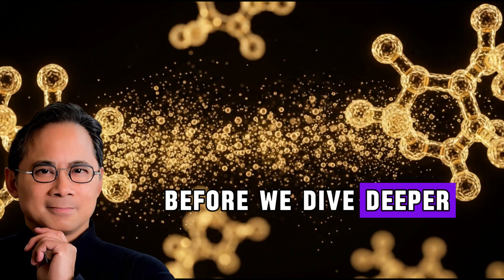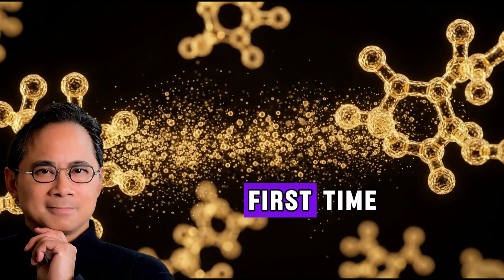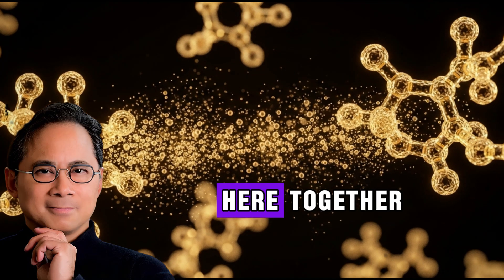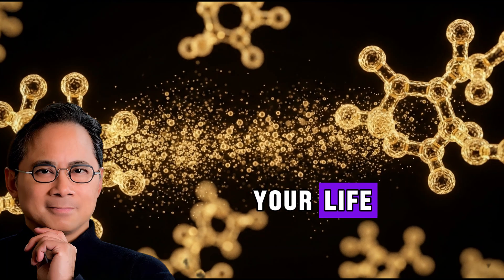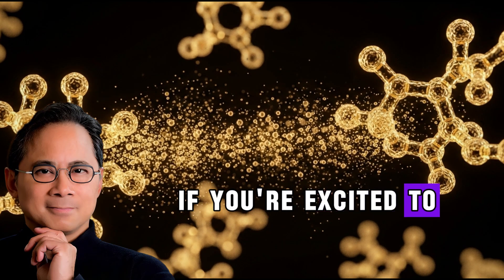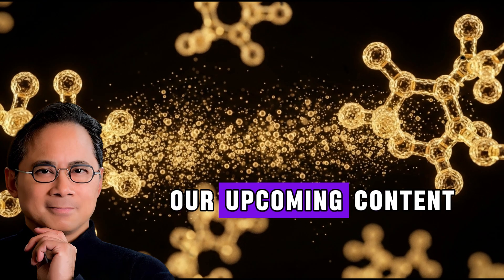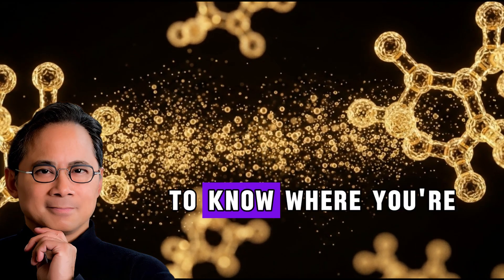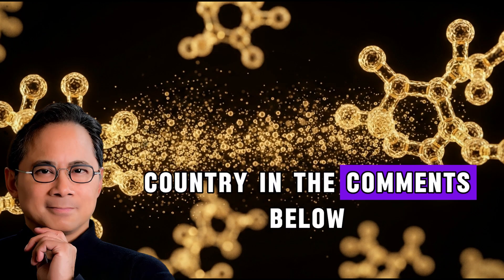Before we dive deeper into this game-changing discovery, if you're joining our health journey for the first time, welcome to our community. We're sharing evidence-based health insights that can truly transform your life. Hit that like button if you're excited to learn something new today, and subscribe so you never miss our upcoming content on natural health solutions. Drop your city or country in the comments below.